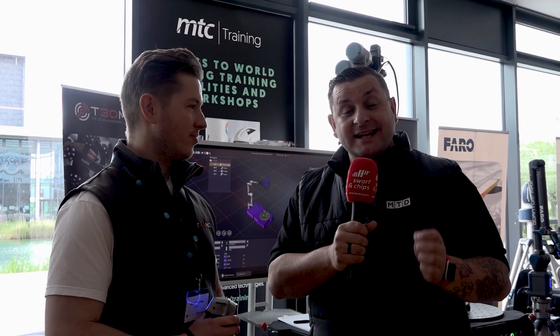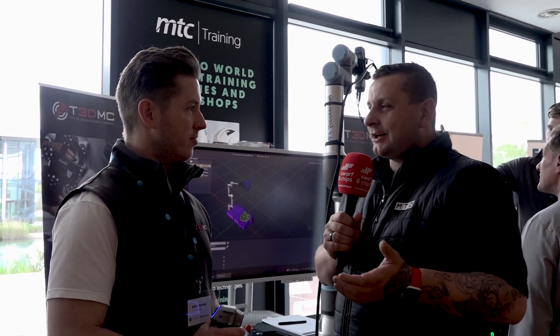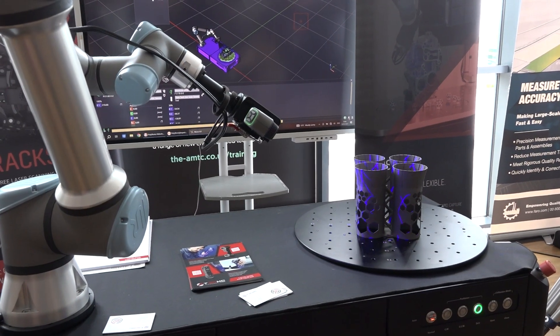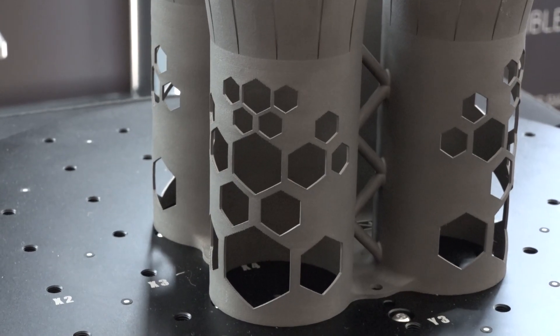I'm here on the T3D MC stand with Adam, and we're going to talk about something you may not have seen before. So why have you come to this event? We're here today for three real reasons: to talk about portable metrology solutions, talk about the integration into Polyworks for automated inspection, and our Nexus-driven system by Eleven Dynamics — a completely modular automated solution integrated into Polyworks for a complete turnkey automated inspection solution.